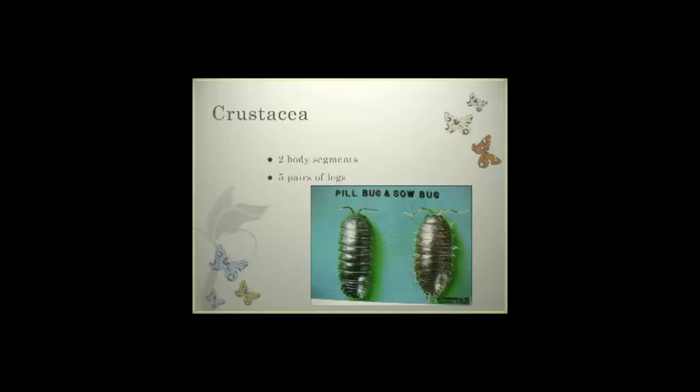If we look at different insects that may cause issues, pill bugs and sow bugs are under the Crustaceae. They have two segmented body parts and five pairs — ten total — legs. Most of the time we do not see damage from pill bugs and sow bugs in a production field. Where we can see issues is when we have high organic matter around the plant, and most of the feeding is going to be secondary in nature.